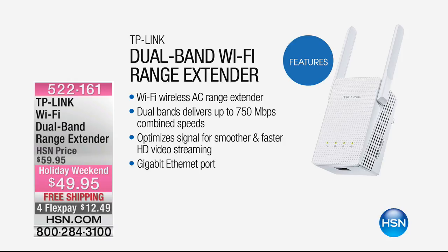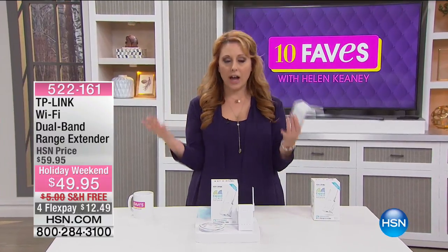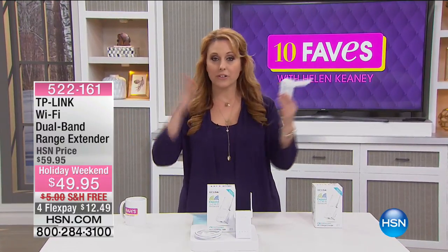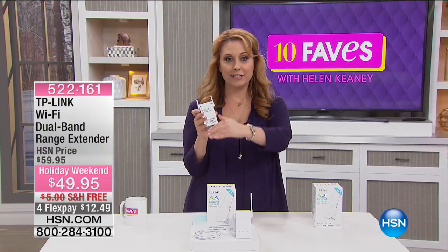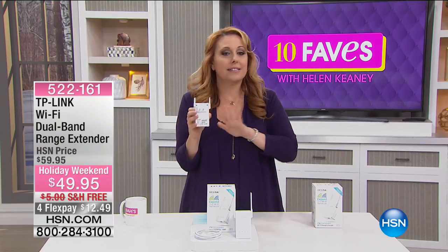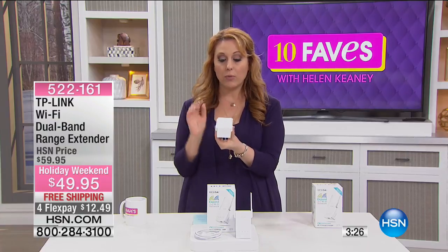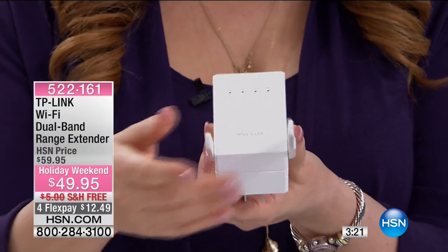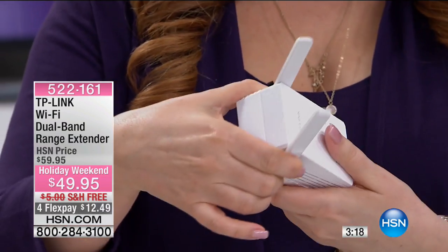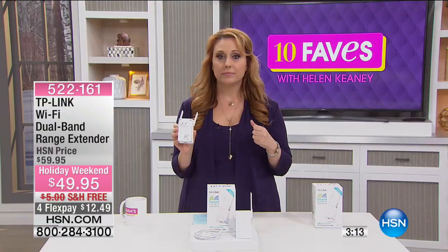Maybe you want to watch the game outside on the patio in the springtime but you're not getting your signal. The Wi-Fi wireless AC range extender delivers up to 750 megabits of combined speeds, optimizes the signal for smoother and faster HD video streaming, and includes a gigabit Ethernet port. It's super easy to use — you've got your router where all your Wi-Fi comes out of, you plug this in at another end of the house, and you get Wi-Fi in the whole house. You just pop up the little antenna, plug it into the wall, and you're good to go.